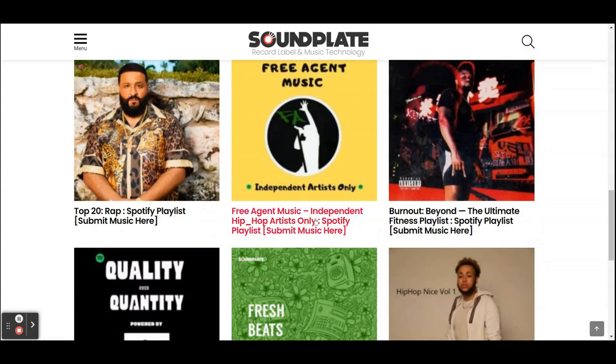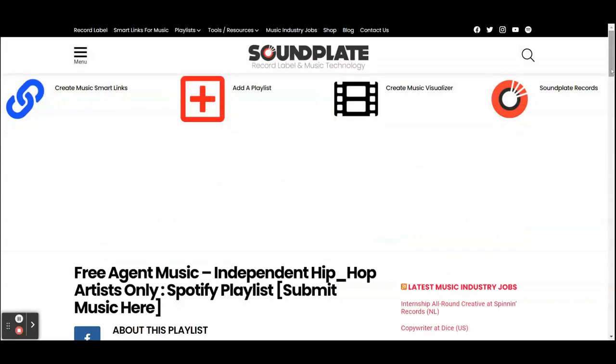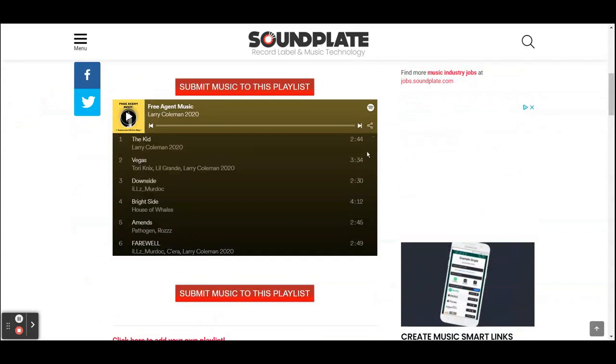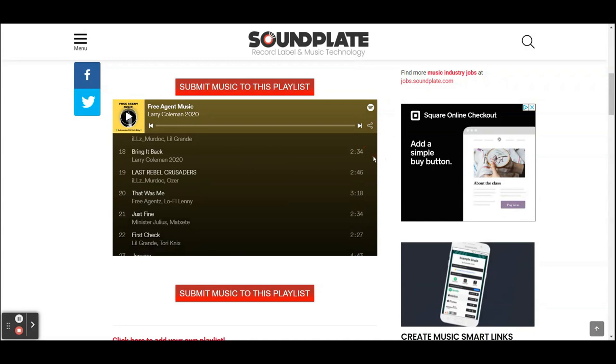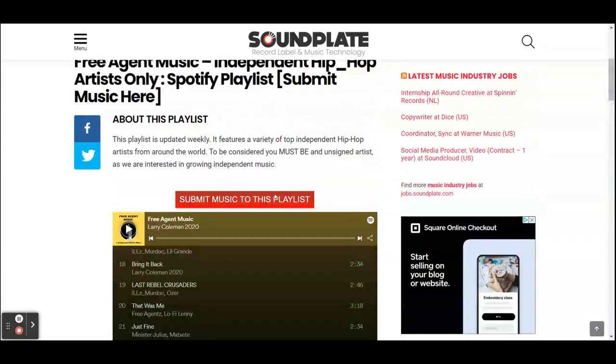I'm going to try this one — Free Agent Music, independent hip hop artists only — Spotify playlists. They actually show you the playlist so you can see what kind of songs are currently on there and how many, so you can get a feel for whether the playlist will be right for your style of music. It looks good to me, so I'm going to submit music to this playlist.